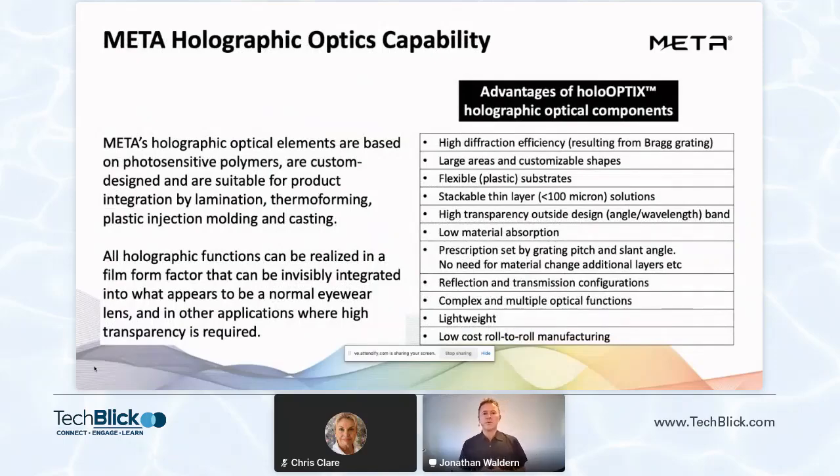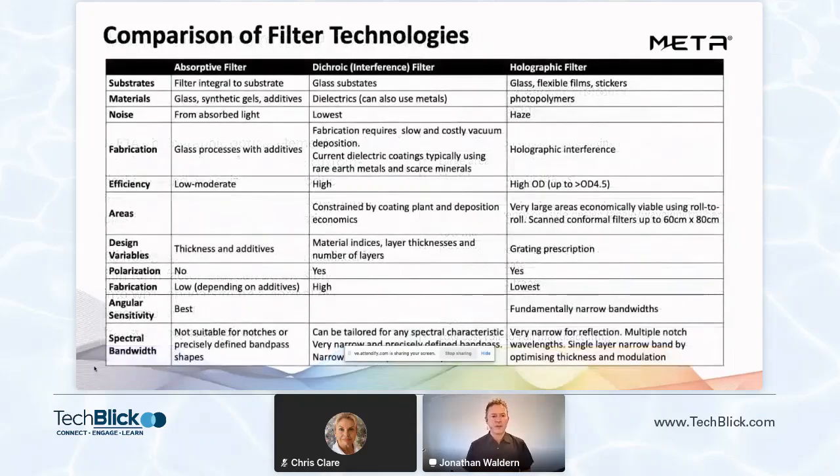Features are custom designed and suitable for product integration by lamination, by thermo forming, by plastic injection molding. Functions can be realized in a thin form factor that's invisibly integrated into what appears to be a normal eyewear lens. We're really excited with the high optical functionality and high transparency that we're able to provide to our customers. In the case of filtering, you can see here a breakdown of features compared to other classical filtering techniques. The use of Volume Bragg Gratings or VBG holographic optical elements not only provides a large area cost advantage, but also high efficiency, large sizes and low cost.